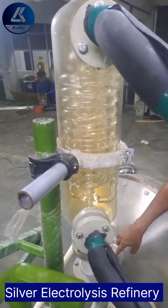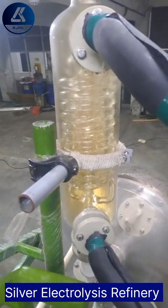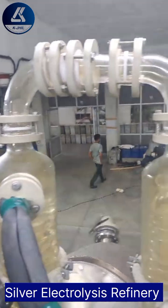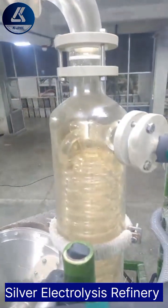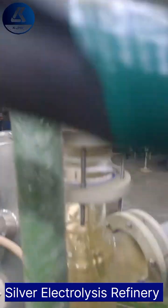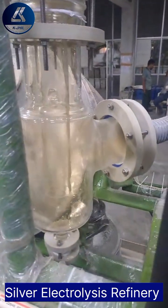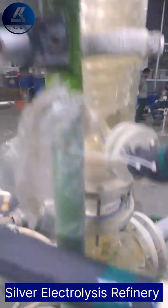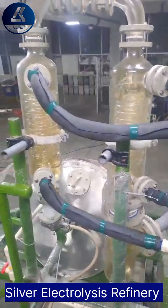Here are some key features and benefits of the silver electrolysis process. Efficiency: our machine streamlines the silver refining process, significantly reducing refining time and energy consumption compared to traditional methods. Environmental sustainability: by eliminating toxic chemicals, our technology promotes environmentally responsible refining practices, reducing harmful emissions and waste.